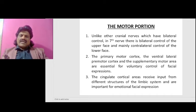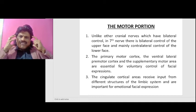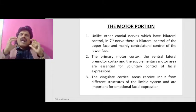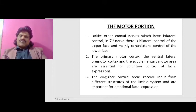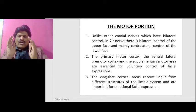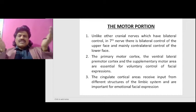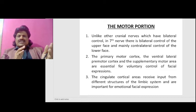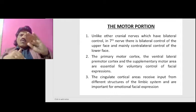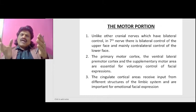The primary motor cortex, the ventral lateral premotor cortex, and the supplementary motor area are essential for the voluntary control of facial expressions. Cortical areas receiving input from structures of the limbic system are important for emotional facial expression. In upper motor neuron facial palsy there can be a dissociation: voluntary control of facial expressions may be affected but emotional facial expression may be spared, or vice versa, because both involve different pathways.